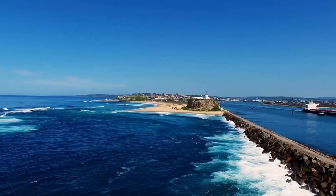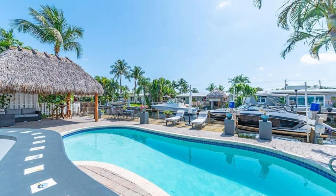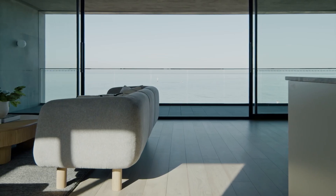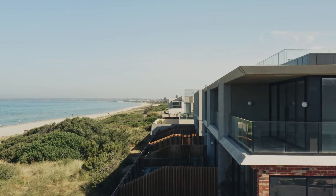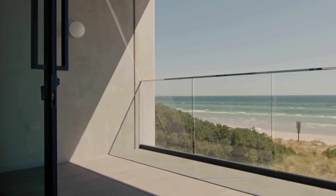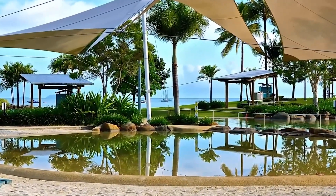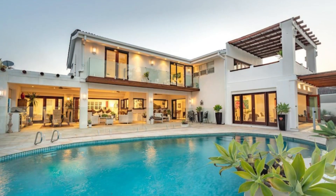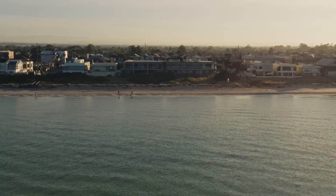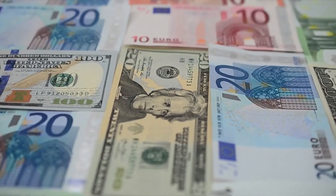Coastal Oasis: Nestled along the breathtaking coastline, this magnificent home offers a serene retreat with a touch of luxury. Hosting four bedrooms and three bathrooms, you'll have ample space for your family and guests. As you step into this oasis, you'll be greeted by mesmerizing oceanfront views. The Coastal Oasis also features a private pool, perfect for those hot summer days, and a spacious outdoor entertainment area for unforgettable gatherings. Priced at $700,000 US dollars — a true gem within your budget.